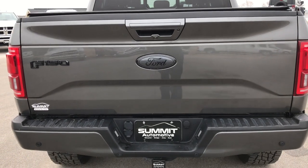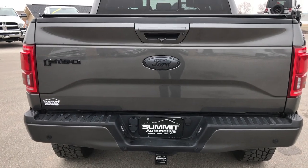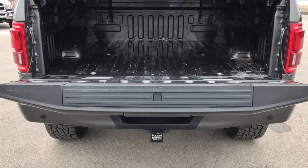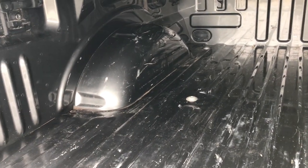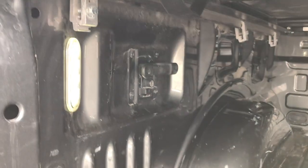This one also has the power drop-down tailgate — press the button twice and that tailgate will come right down. It does have the tailgate step assist. The bed is in really nice shape with a couple little scuffs and scrapes, but nothing major. After all, it is a truck bed. It also has LED bed lighting, which is a pretty nice feature.